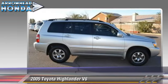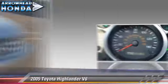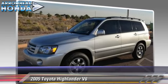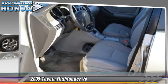Safety features include traction control, stability control, and ABS. Comfort and convenience features include air conditioning, a CD player, and third-row seating. Give us a call to schedule your test drive today.